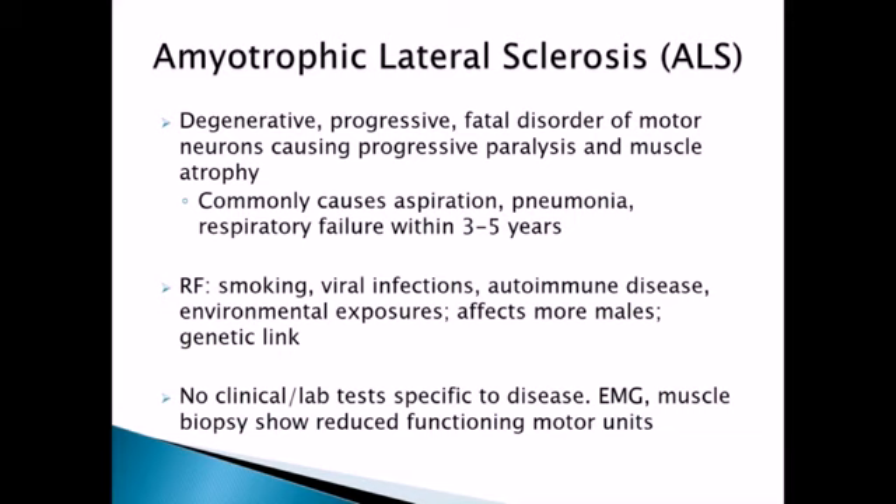There is a small percentage — about 10% — of ALS patients who actually go on to live 10 or 20-plus years, but that is very rare. Most ALS patients are going to be deceased within five years, and that's a realization they have to come to terms with — they need to think about end-of-life planning. Risk factors for ALS include smoking, links to viral infections, autoimmune classification, environmental exposures, and a genetic link. ALS tends to affect males more than females. There is no clinical lab test specific to the disease — they'll do an EMG and muscle biopsy which will show reduced functioning motor units, so diagnosis is really based on testing, symptoms, and how the patient is progressing.